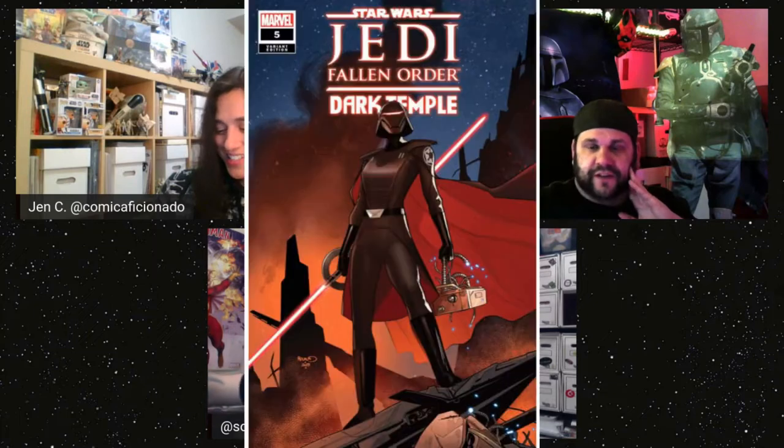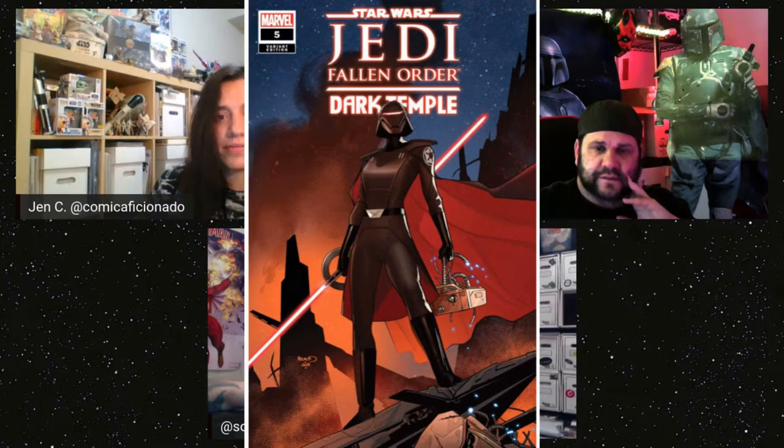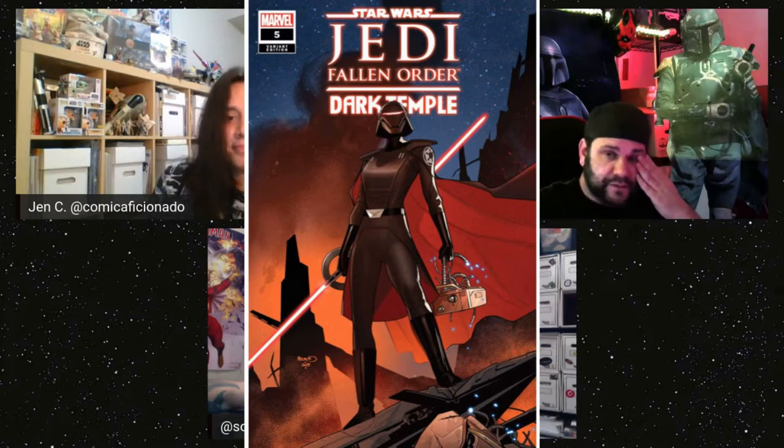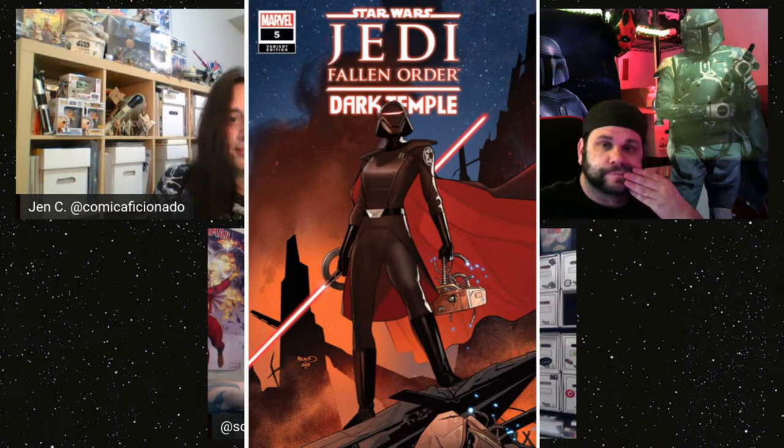He doesn't die. It would be pre-Rogue One timeline. He's scavenging ships for the Empire when the story opens up. Anyway — getting back to the covers — issue five's cover features the Second Sister, Trilla, whose real name is revealed in the game. That's Jedi: Fallen Order — Dark Temple number five, with the Second Sister Inquisitor on the cover. It's a great variant — hard to get.